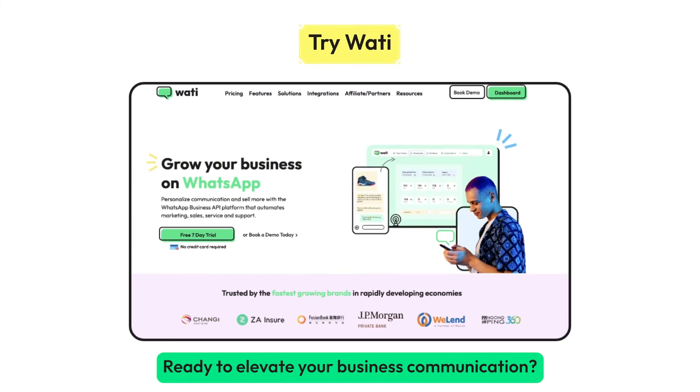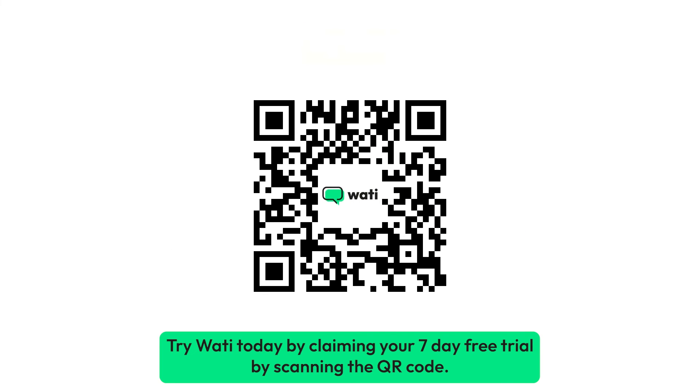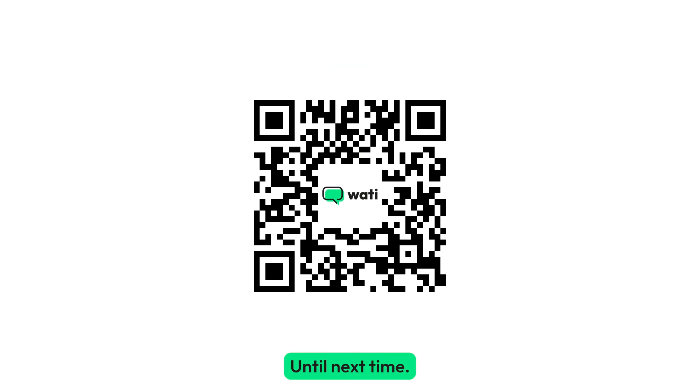Ready to elevate your business communication? Try Wati today by claiming your seven-day free trial — scan the QR code to get started. Until next time!